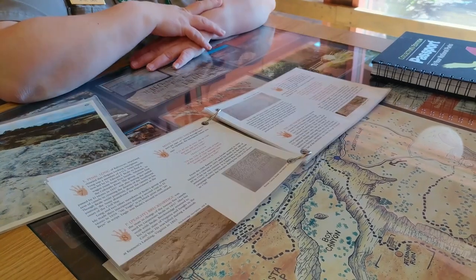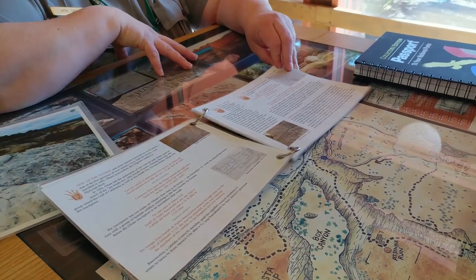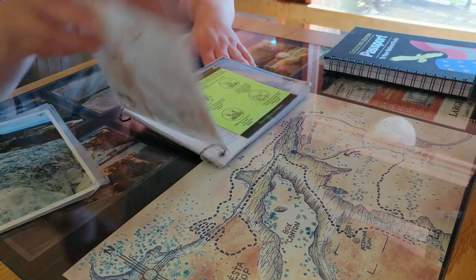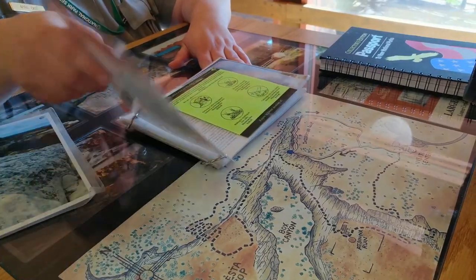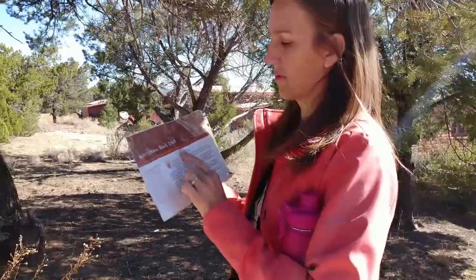You'll see Native American petroglyphs, writings from the Spanish conquistadors, the U.S. Army Camel Corps, and Pioneer wagon trains. As you go along, you'll see little numbered signposts on the trail that correspond with the numbers in the handprints on the map. When we find a handprint with a number in it, we stop and read.